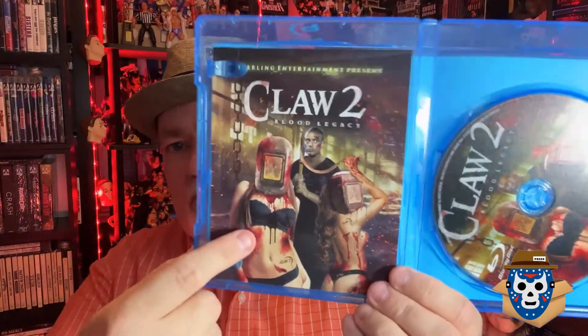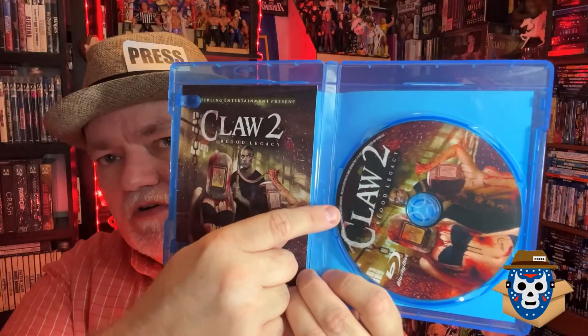They do come with a little piece of the artwork that basically matches the front cover. There's your Claw's Bloodline disc. A lot of people in the last unboxing wanted to know — these are manufactured on demand. I've had extremely good luck with all of them; they seem to be really scratch resistant, nice high quality. A lot of the larger companies are doing that too.